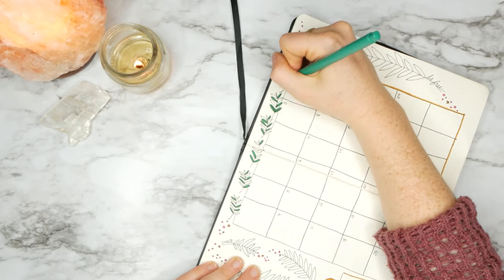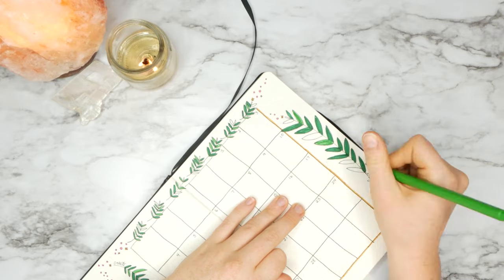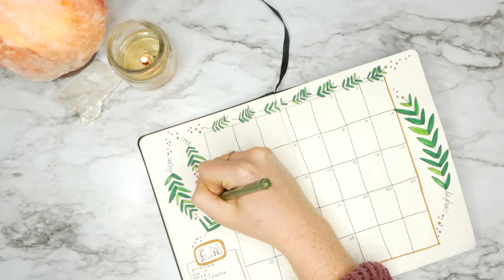Turning that creativity cap on is super helpful when you're trying to make those gratitude lists and get into a mindset of gratitude. A lot of people struggle at first because it's not a place where their mind has been before, so it takes putting that creative cap on to find those little spaces where you can be grateful. Creating this bullet journal is really helpful for getting into that creative space and allowing thoughts to flow again that maybe you haven't had in a while.